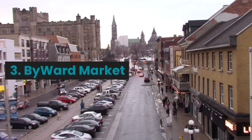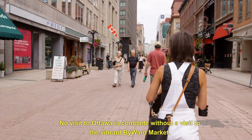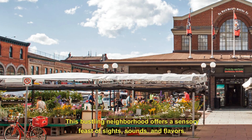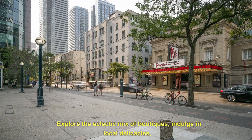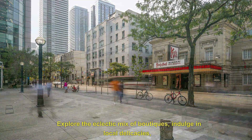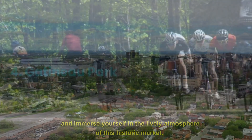3. ByWard Market. No visit to Ottawa is complete without a visit to the vibrant ByWard Market. This bustling neighborhood offers a sensory feast of sights, sounds, and flavors. Explore the eclectic mix of boutiques, indulge in local delicacies, and immerse yourself in the lively atmosphere of this historic market.